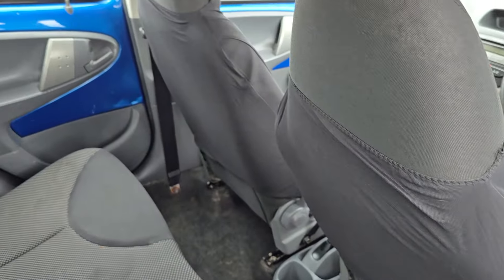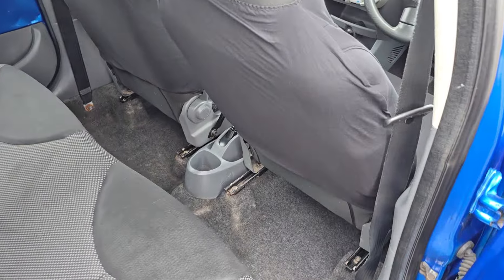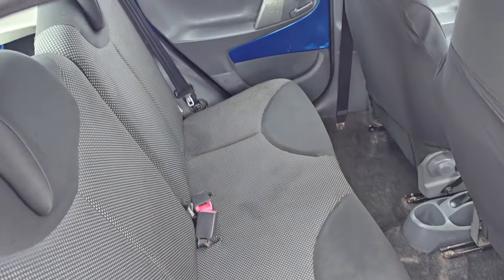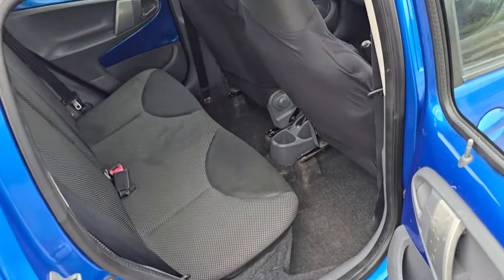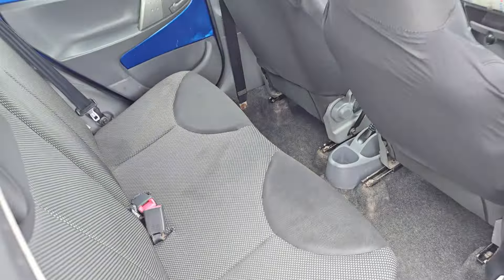It's quite funny really because there is plenty of legroom even though the car is quite small. The way they've designed it means you do get a lot of legroom, so it's very comfortable for the two rear passengers. The fabrics in the back are in quite a good condition.